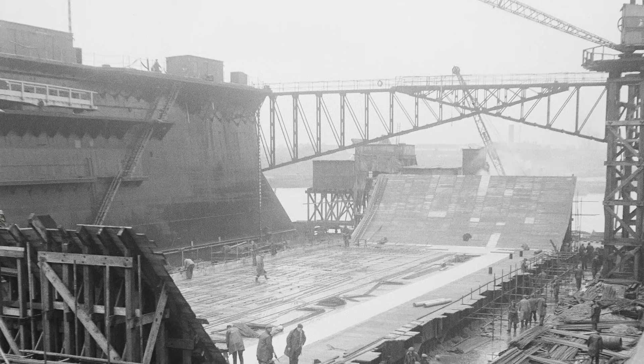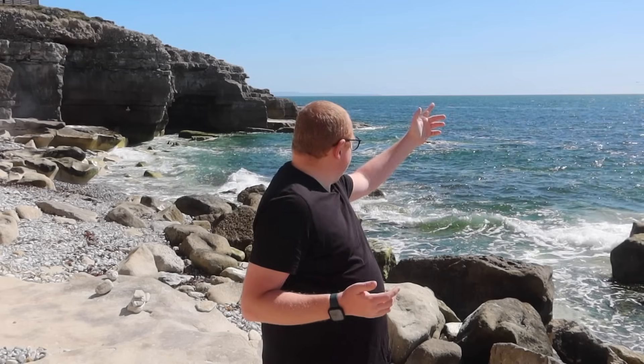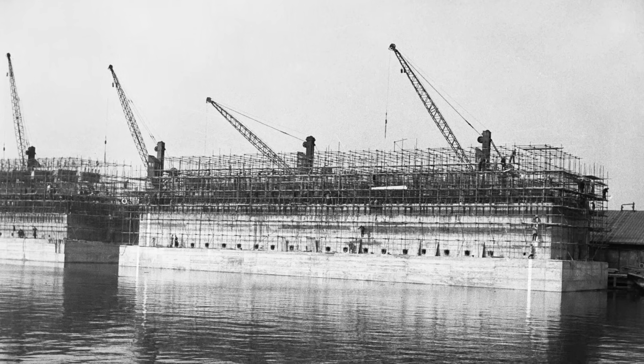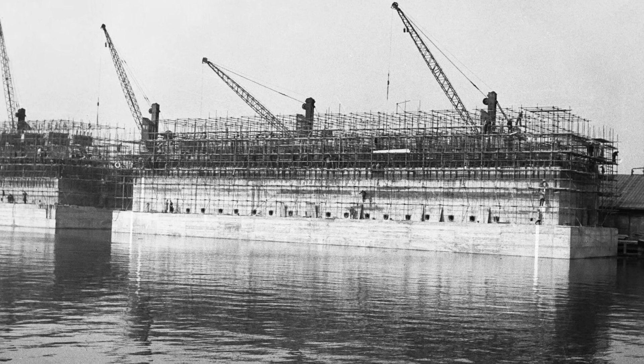Phoenix units were a logistical marvel. They were built in secrecy at incredible speed and under the constant threat of enemy aircraft. The Portland units were launched from specially constructed slipways along the coast, like the ones near Castletown.